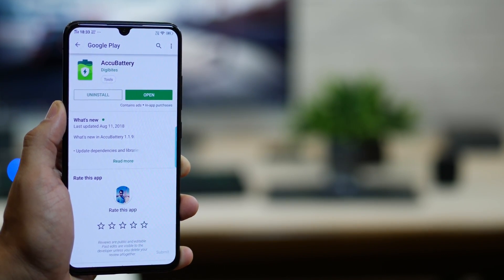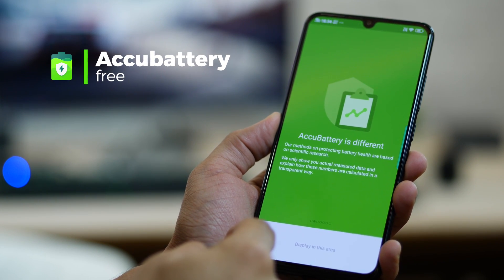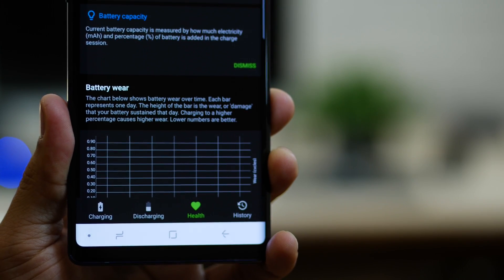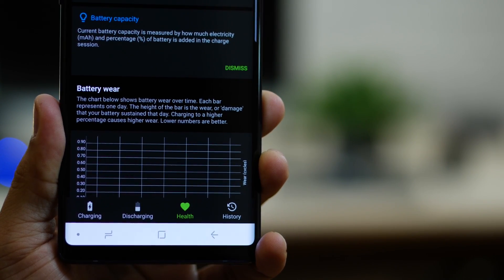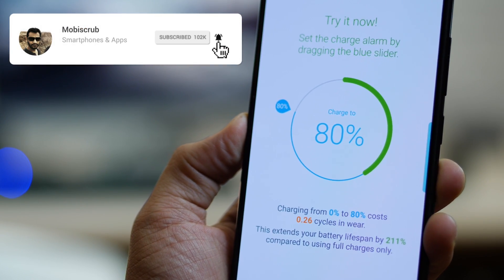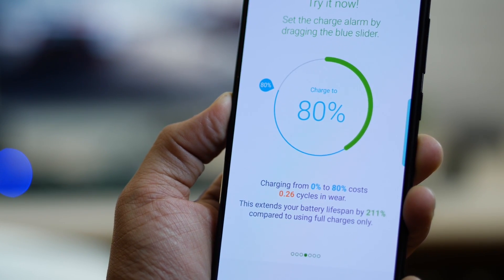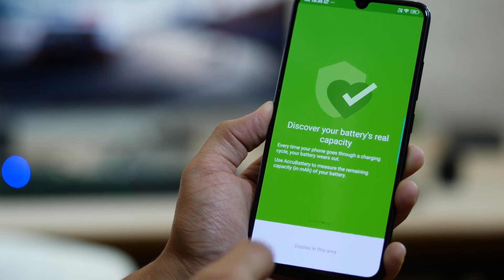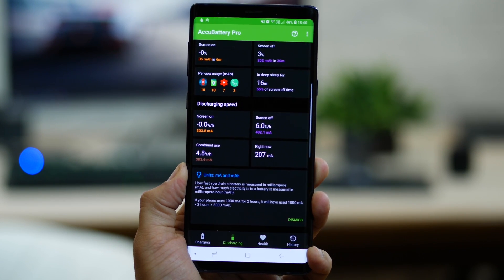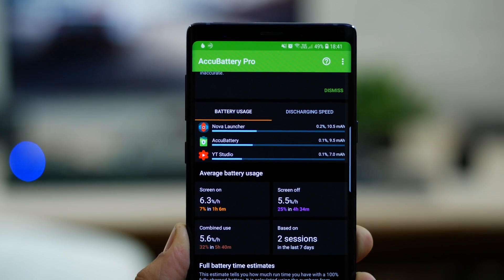The fourth one in the list is AccuBattery. This app gives you a really good insight into your battery's health. After one or two days of charging, it will tell you the health of your battery — the estimated battery capacity versus the designed capacity that the manufacturer promised you. That way you have a fair understanding of how much wear and tear your battery has suffered. It will also tell you to charge your battery only to 80% so that the lifespan of your battery can go up by more than double. It's based on scientific research, and the app allows you to place an alarm that goes off when your battery reaches 80% while charging. This app is a lot more accurate than the built-in app optimizer — it will tell you exactly how much battery is being consumed by which app and which service.